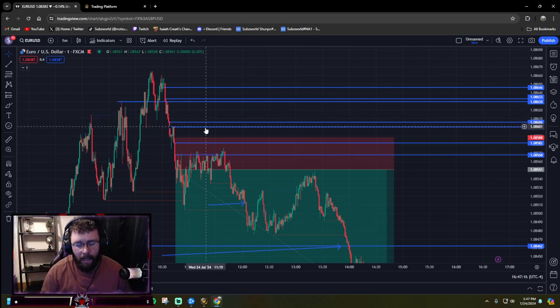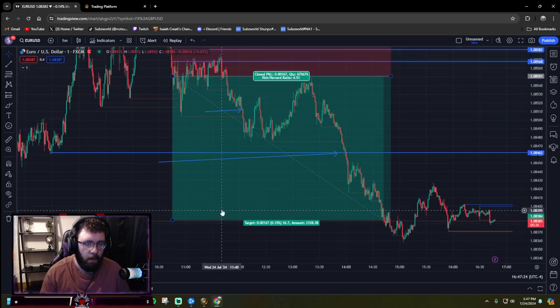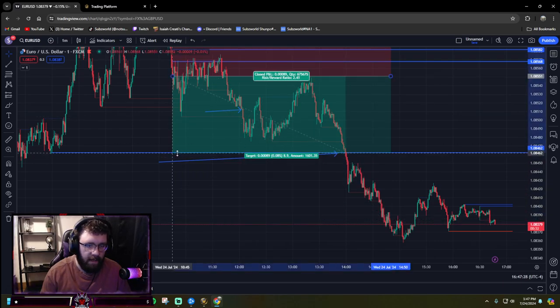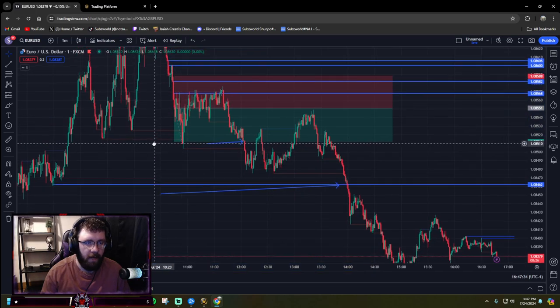I could have milked out a lot more. I made one mistake today, and that is okay. You can see my total position — I was at 4.51 risk. I closed out that first one at 2.4, and I closed out my next one right here at about 1.05, which netted me that gain.